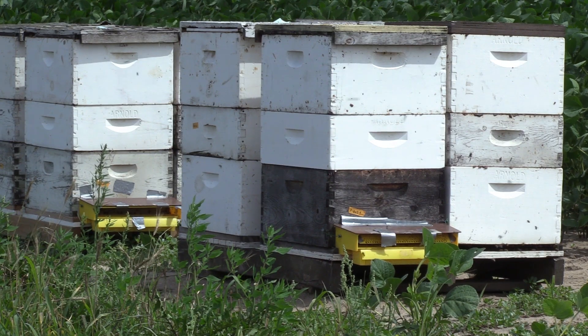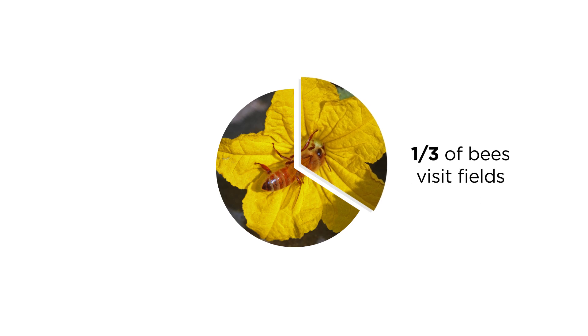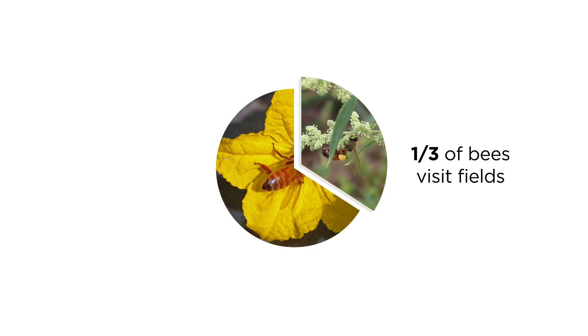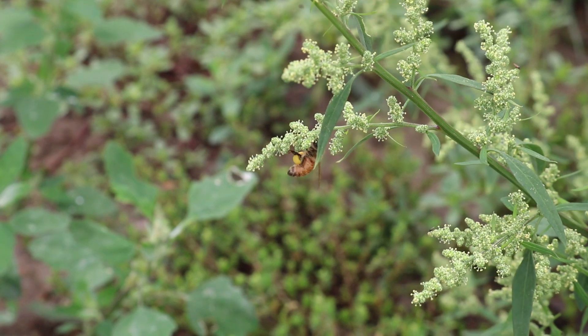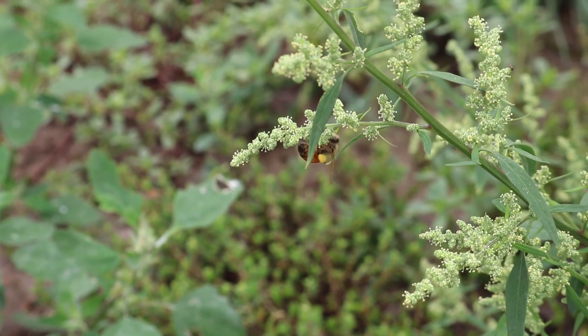Honeybees live in large colonies. One-third of the bees are foragers — the worker bees that travel out into fields in the surrounding countryside to gather pollen and nectar. A large and successful colony needs a constant supply of both pollen and nectar.